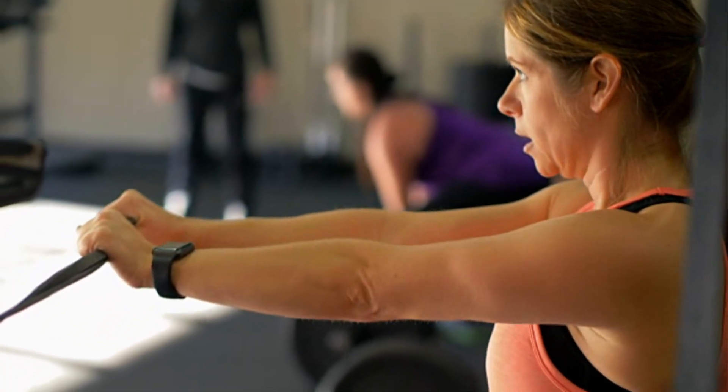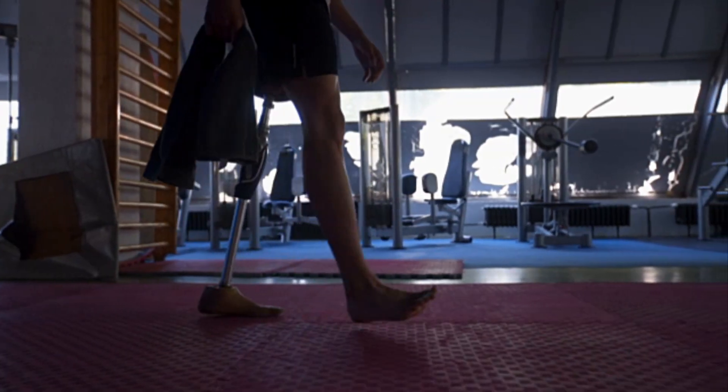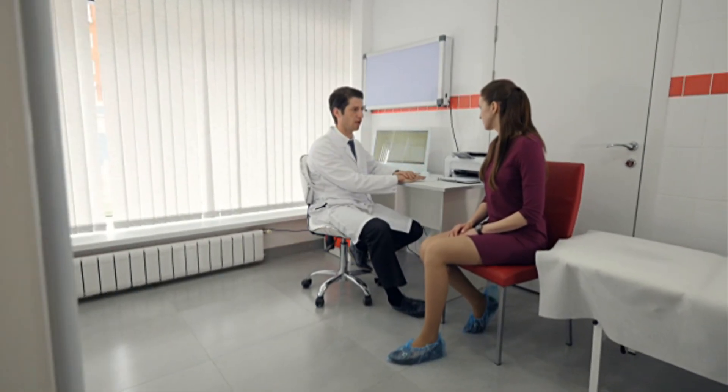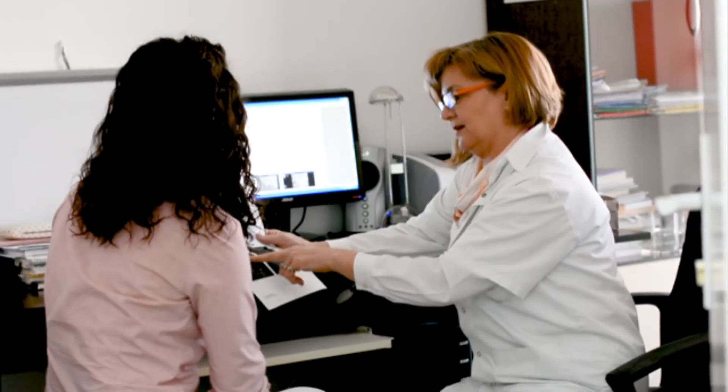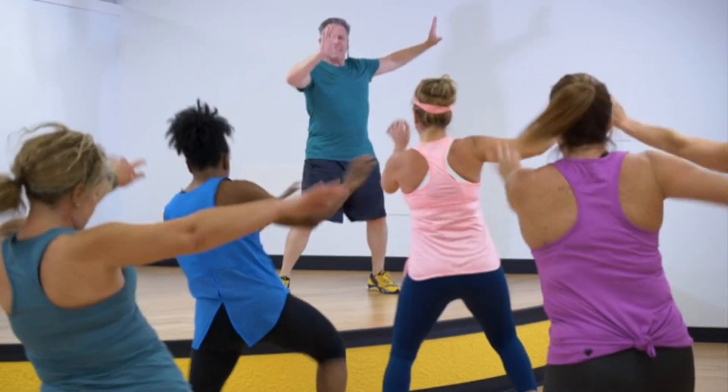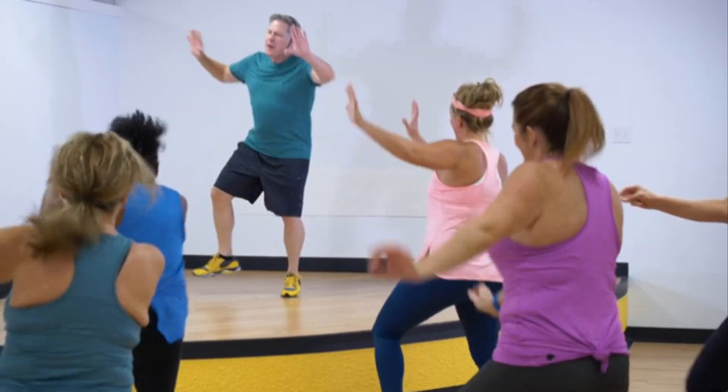Leading experts emphasize that strong calf muscles are essential not only for movement, but also for overall circulatory health. Insufficient strength can hinder this natural pumping mechanism, resulting in poor blood flow and a heightened risk of circulatory issues. This underscores the importance of engaging and strengthening your calf muscles through regular exercise.